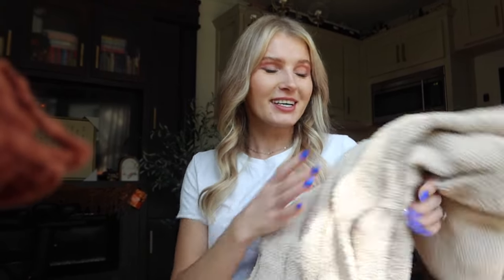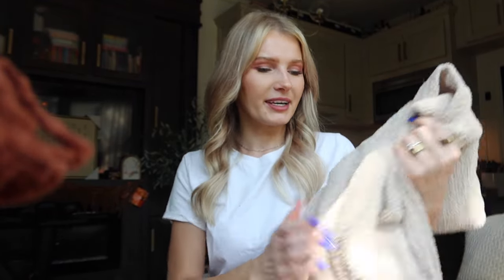In the FabFitFun fall box I chose the Sunday Citizen throw, which is very similar and comparable to a Barefoot Dreams throw. My kids are obsessed with this blanket — we were watching a movie the other night and they were all snuggling with it, trying to share it, because it's literally the softest thing ever. It's like a soft microfiber type blanket, perfect for those cold winter months.